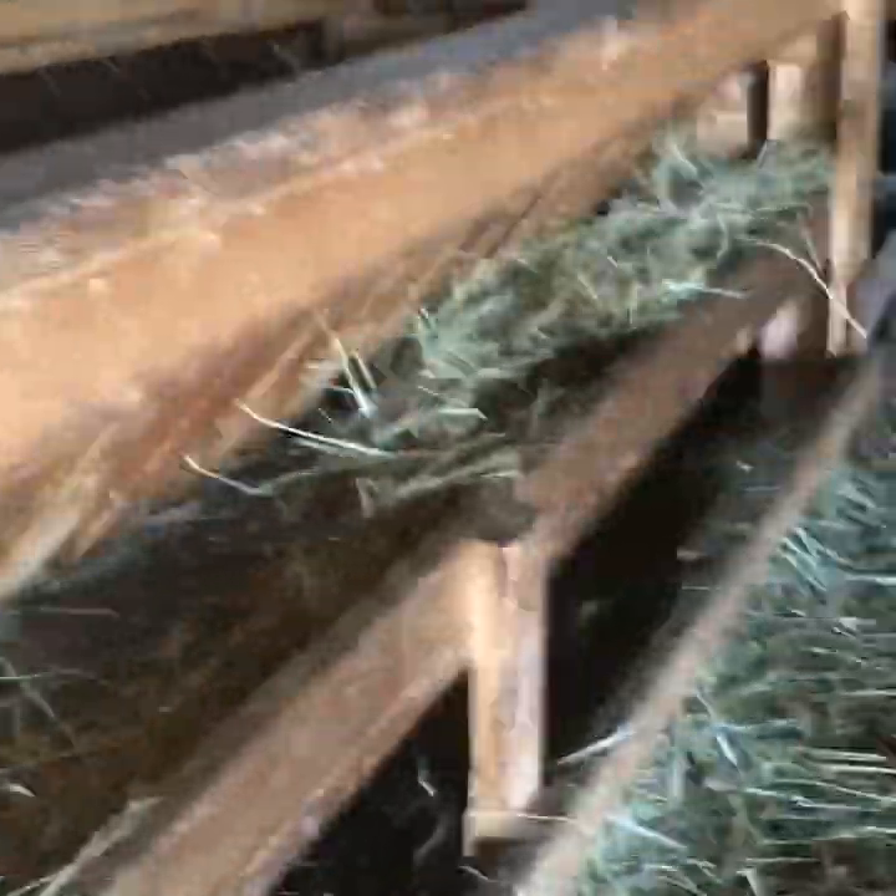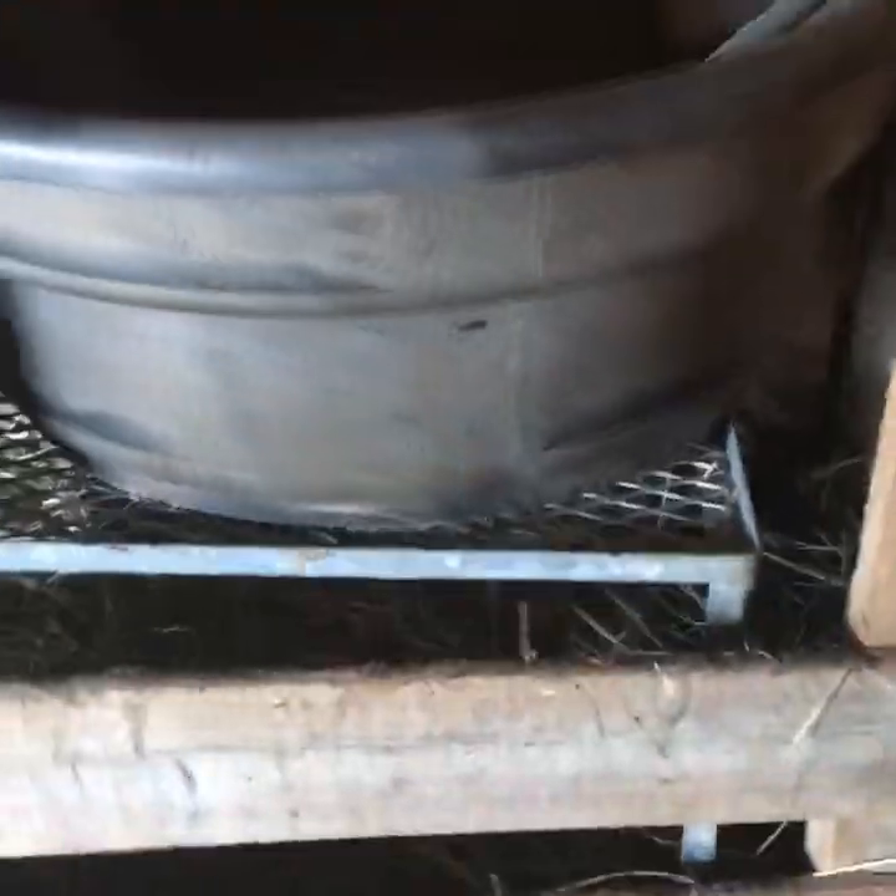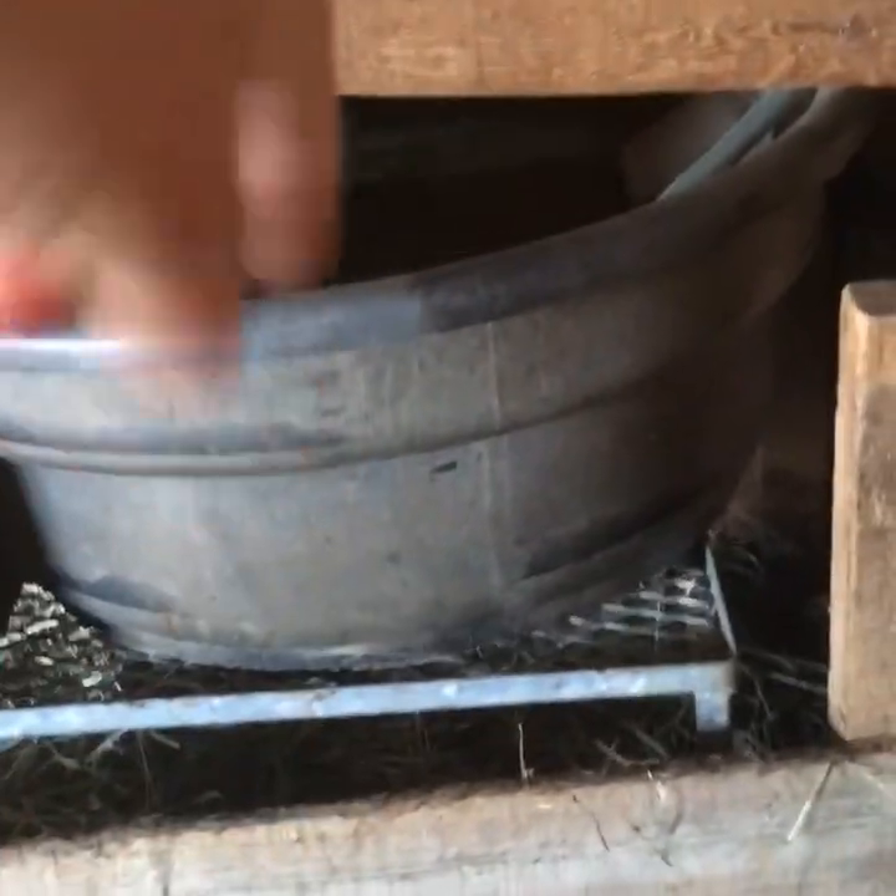This is the big feeder he built. And then he has another water trough in here — they share it back and forth. Some of the goats can go through that crack over to the other side.